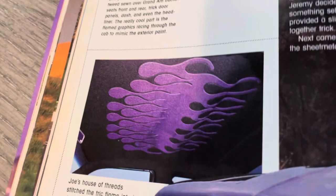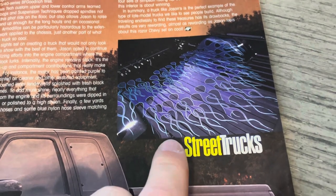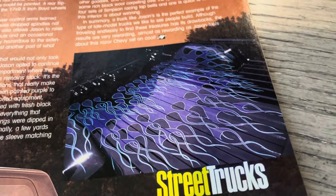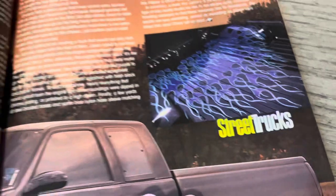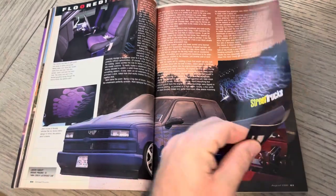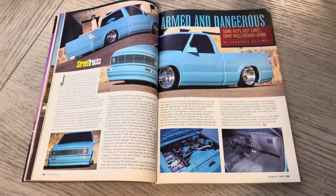Purple and black interior. Sweet headliner. I do believe for a while, in Brian's column, he had a little background image — and I think it was this inside of the bed. Talk about clean. Not cut at all. Some flames laid down that are pretty badass. This was Jason Farley's 94 extended cab.